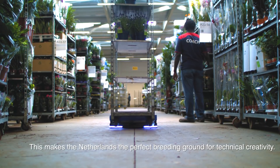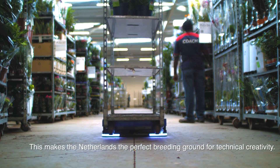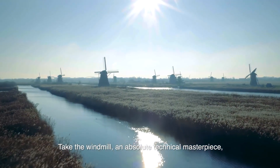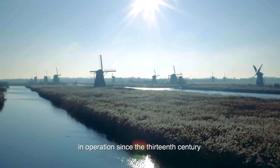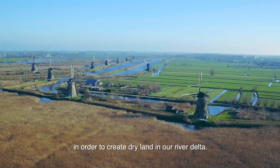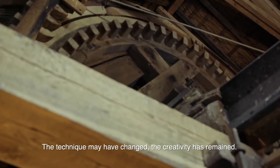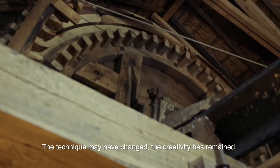This makes the Netherlands the perfect breeding ground for technical creativity. Take the windmill, an absolute technical masterpiece, in operation since the 13th century in order to create dry land in our river delta. The technique may have changed, the creativity has remained.